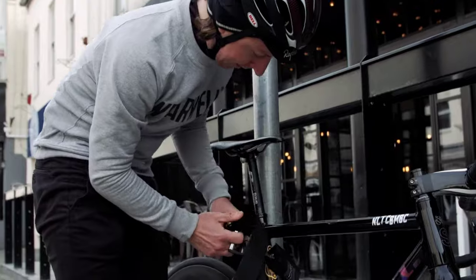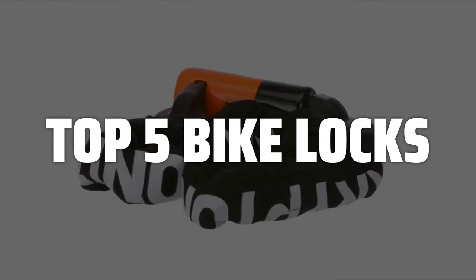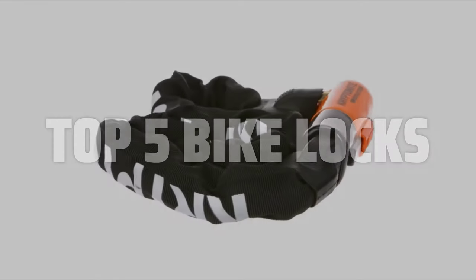To help you find the right model, we've listed the top 5 bike locks and their key features, plus the things you need to consider to help you choose the best one for you. Links to all products mentioned in the video are in the description below.